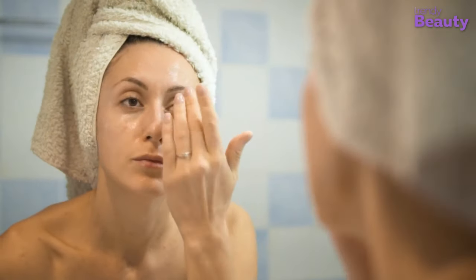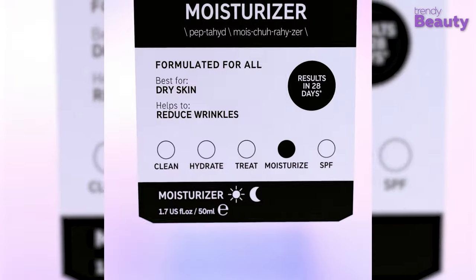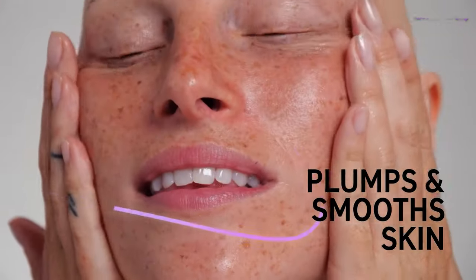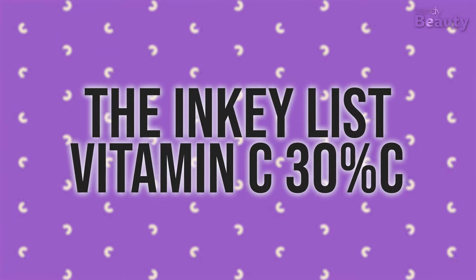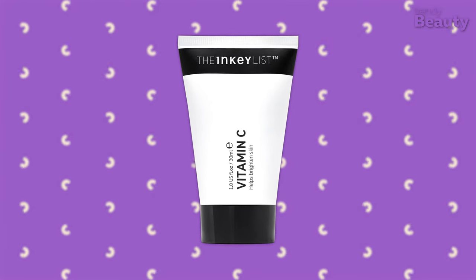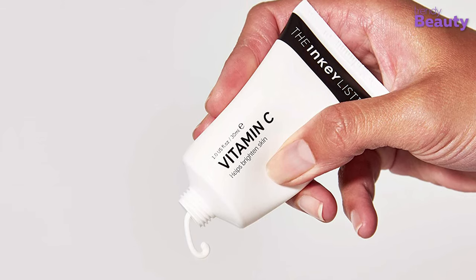For increasing your skin's collagen production and restoring elasticity, The Inky List Peptide Moisturizer works great. This lightweight moisturizer suits any skin type and promotes healthier-looking skin. If you want to give your adult skin a touch of glow and a brighter appearance, give The Inky List Vitamin C 30% Serum a try. The formula is made of 30% L-ascorbic acid, a form of vitamin C, which will brighten your dull skin and create a great canvas for your makeup to glide on.